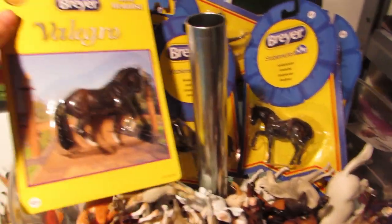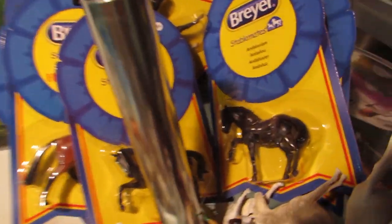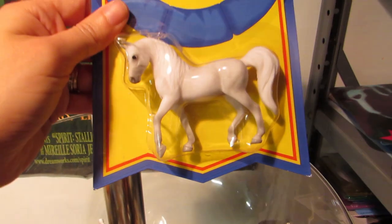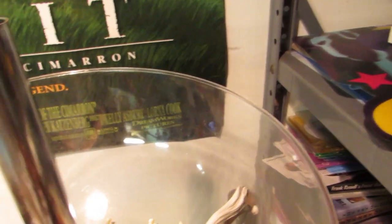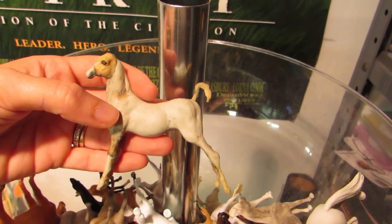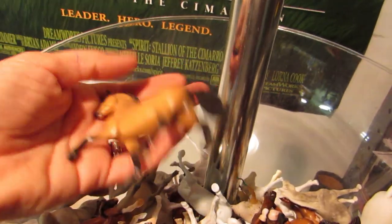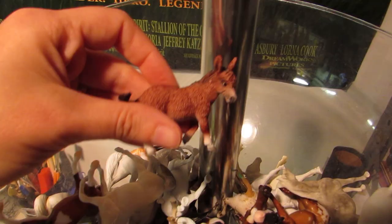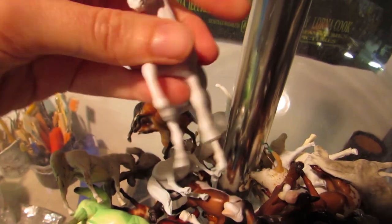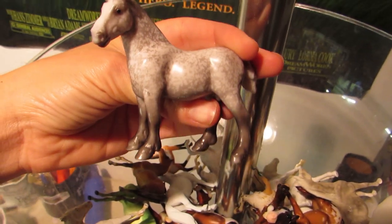Let's start with this top bin here. We've got a little Valegro - I customized one, this was my second one. We've got two of the Andalusians here that I still need to get to. We've got the Hanoverian Jumper and Sport Horse. Arabian - I don't really care for this one so if anyone wants it let me know. This was a custom Safari that I started - I'd like to finish it someday but it's a mess. Stablemate, older Stablemate, little donkey - he's from the Spirit Pack, I just got him at Briarfest. I think this is another Stablemate. Pretty sure all these are Stablemates in here.